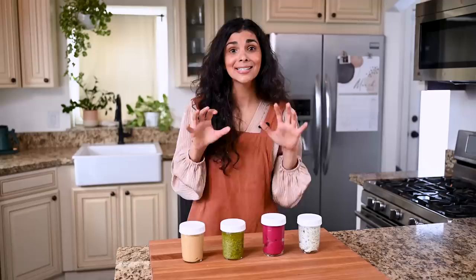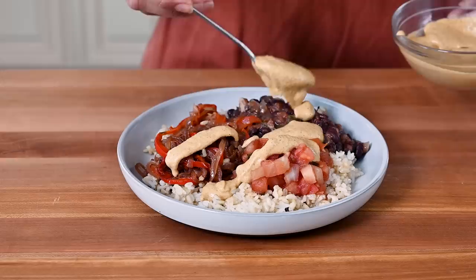Today I'm sharing four delicious yet easy sauces. More importantly, I'm going to show you how to use these sauces so you can make tasty and fast plant-based meals all week long.